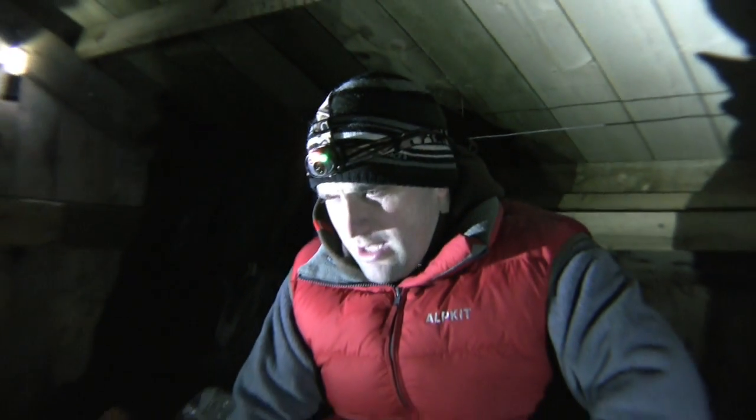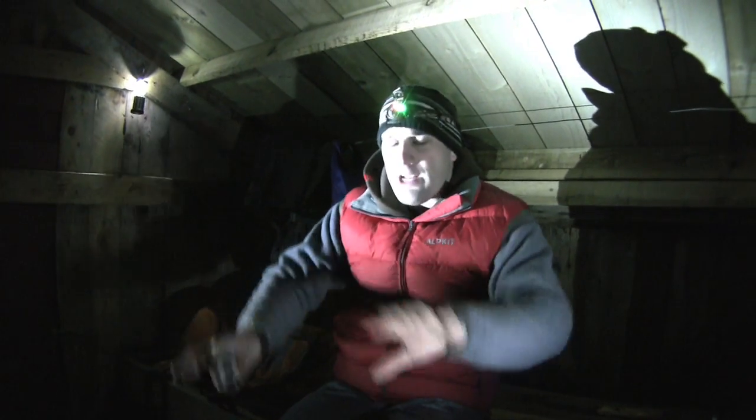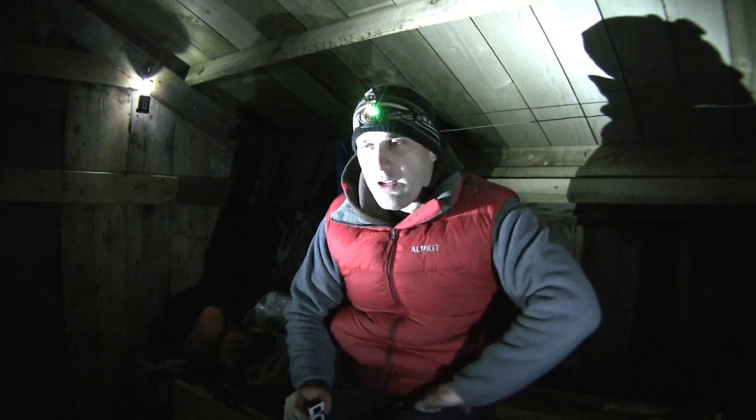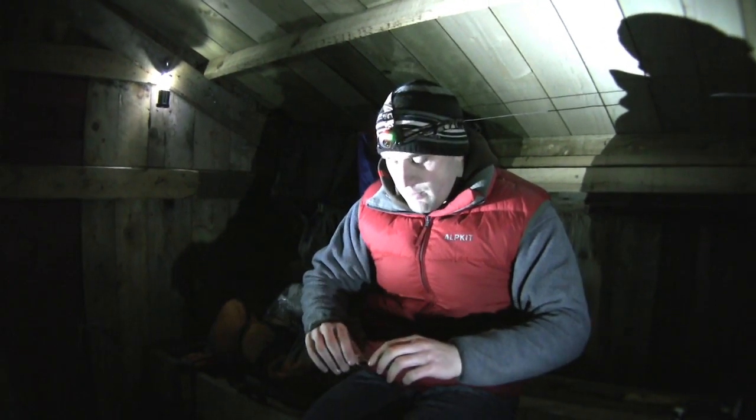One thing we're hoping to do up in the Cairngorms this weekend — but the weather hasn't been too kind for us — is really try it in snow and ice, because that's something that's really hard to perceive with just a standard light. You get so much feedback and glare, and it's very hard to see how the terrain is undulating. But with the new Gamma SPEC System, we're really hoping that's going to address that and make everyone a little bit safer in the hills.